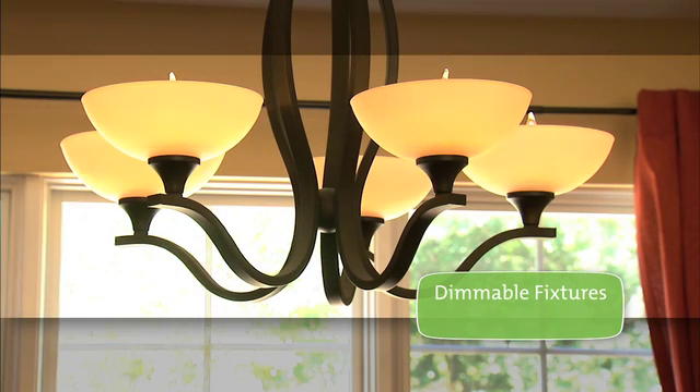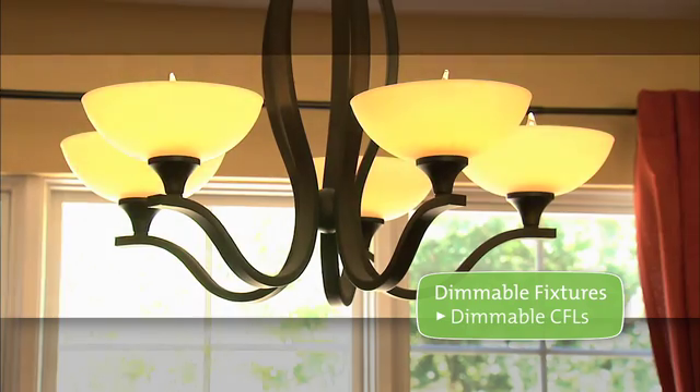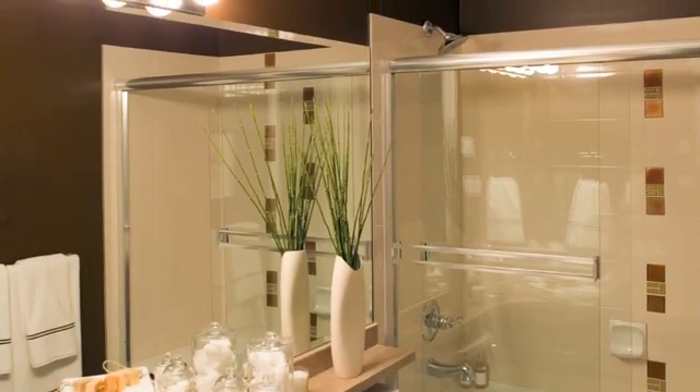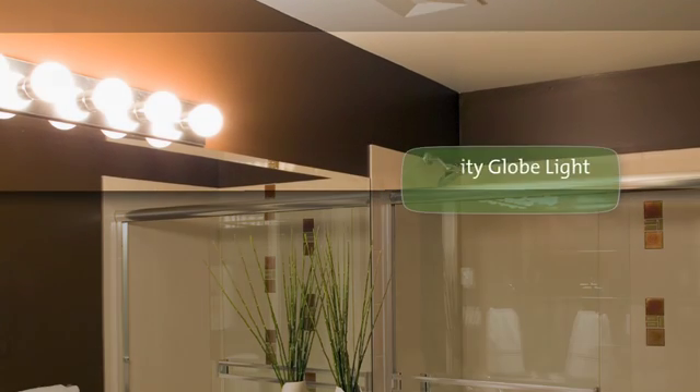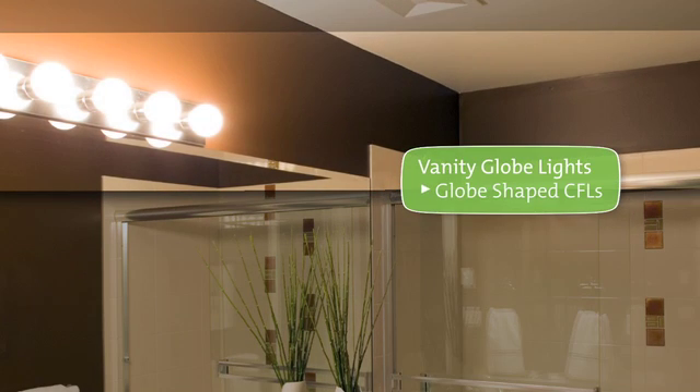If your fixtures are dimmable, you'll need to use dimmable CFLs, which are readily available. Balanced, full lighting is best for your bathroom vanity. Decorative covered globe-shaped CFL bulbs are a sensible choice.